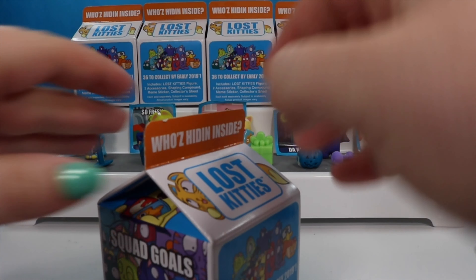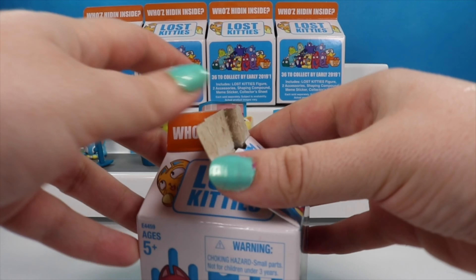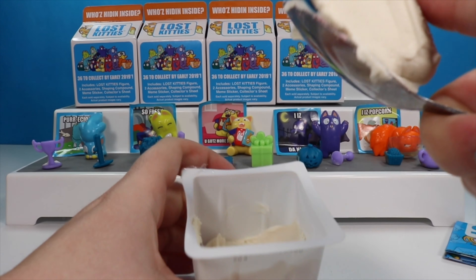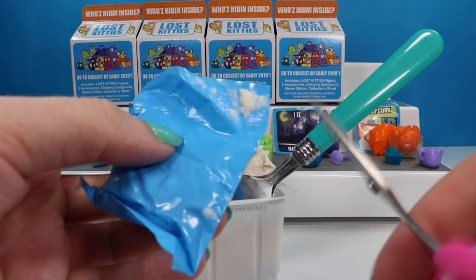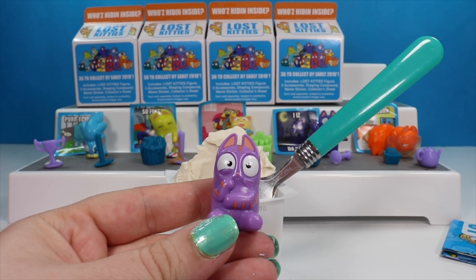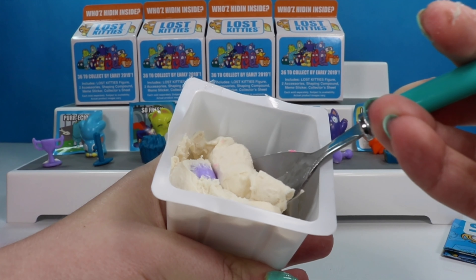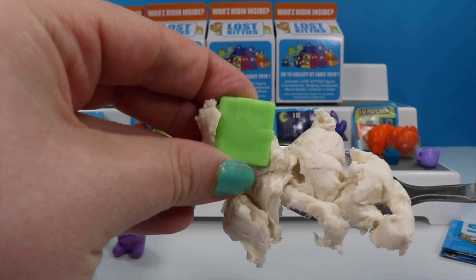We are halfway done and I have washed my hands again. I didn't realize this side was different — it says 'Squad Goals,' and here we have Munch instead of Booger. Inside we have some white compound. We have another purple kitty cat. This is Sid, he is from hashtag Not Feline It. He looks like he is deep in thought, because cats' lives are so hard. Digging deeper into the clay we find a duplicate teapot and a duplicate journal, but in a new color.